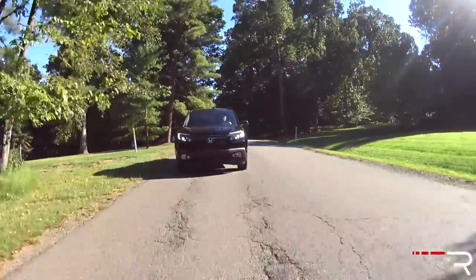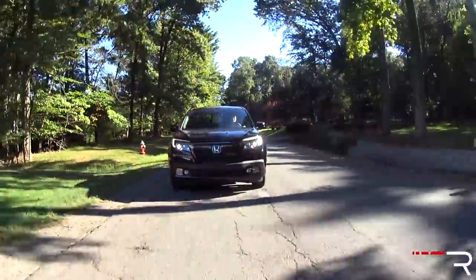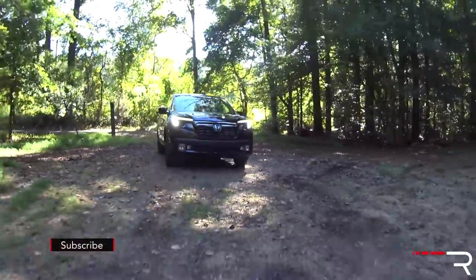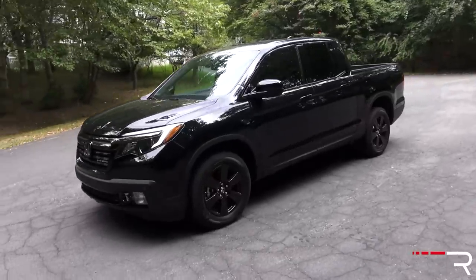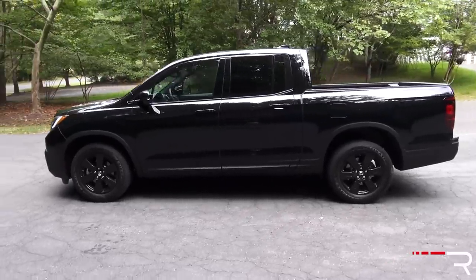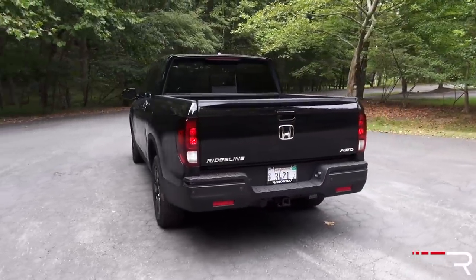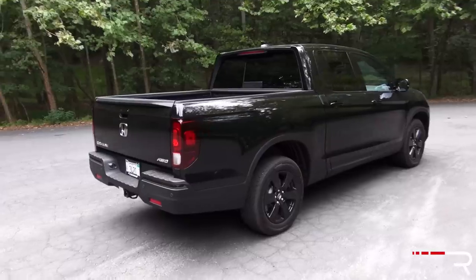One thing that really makes the Ridgeline look like a crossover is the fact that the truck doesn't sit up high — roughly the same ground clearance as the Pilot, about 8 inches. A lot of other competitors, like the Tacoma, sit at about 9.5 inches, so I kind of wish Honda had increased the ground clearance. These 18-inch wheels on my Black Edition are specific to this trim level — blacked out, same spoke design — and you wrap them in 245-series truck tires. I wish Honda offered a more aggressive tire and suspension setup, but they left it this way for ride quality and handling purposes.